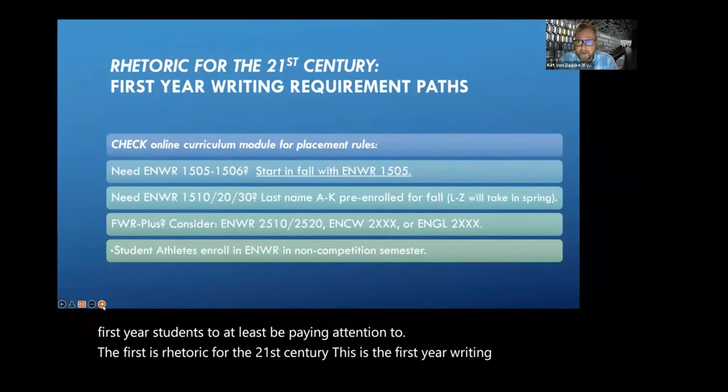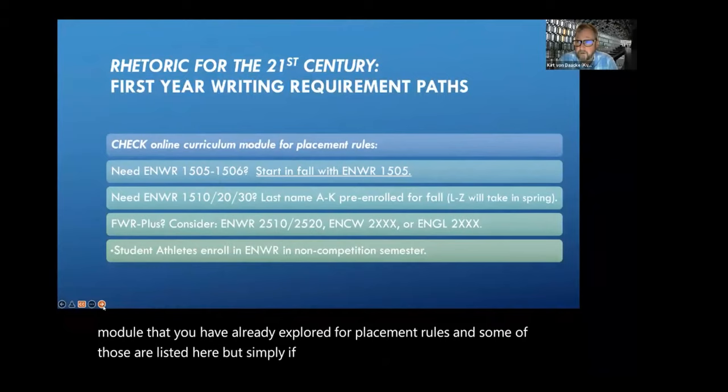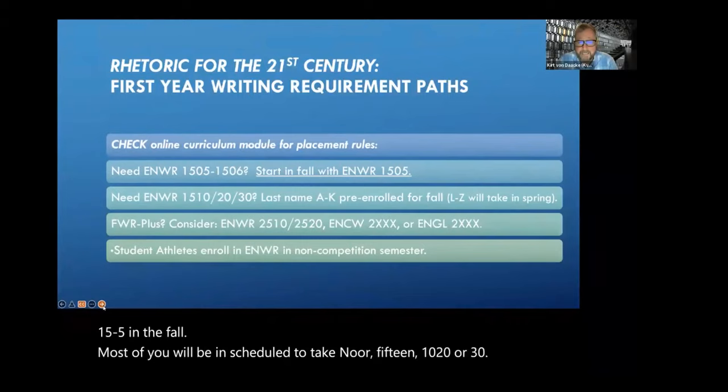The first is Rhetoric for the 21st Century — this is the first-year writing requirement path. Every student at UVA must complete the first writing requirement in residence at UVA. You can check the online curriculum module for placement roles. Simply, if you need NMAR 1505 or 1506, start with 1505 in the fall. Most of you will be scheduled to take NMAR 1510, 1520, or 1530.